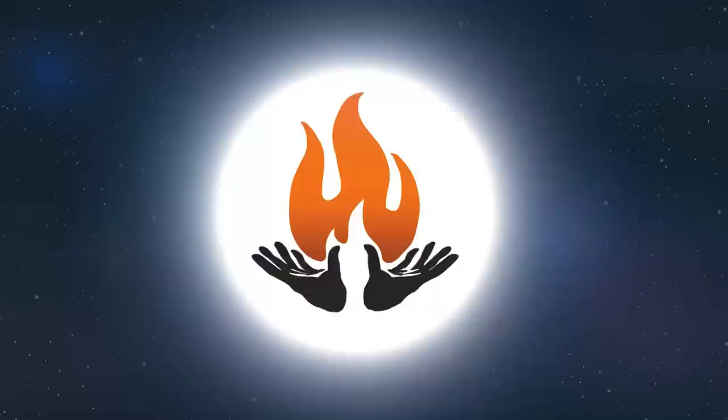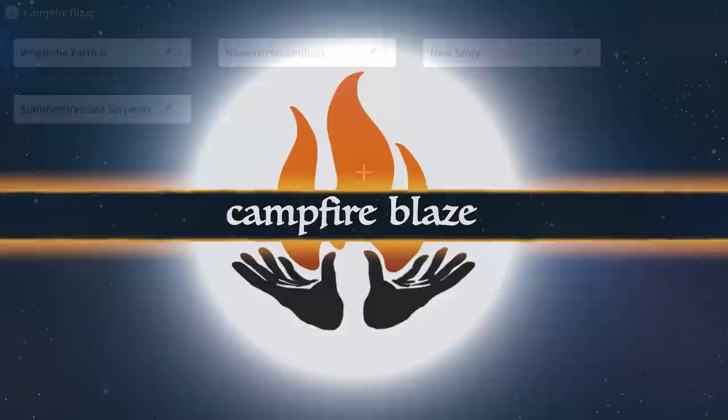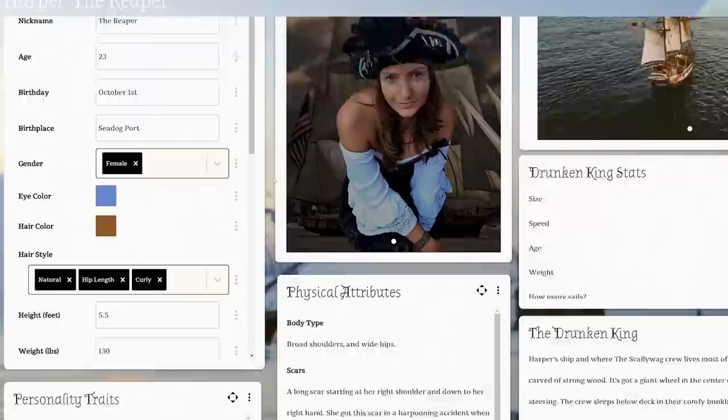If you're a writer or a game master watching this to get some inspiration for your storytelling, here's something else you might find useful: Campfire Blaze, a browser-based set of writing tools that keep your creative work tidy and easily accessible.